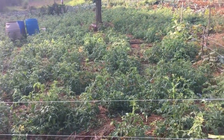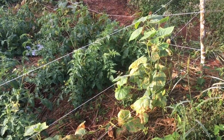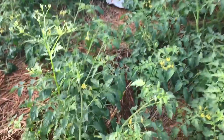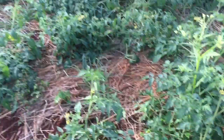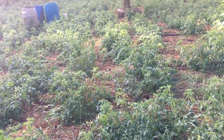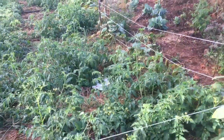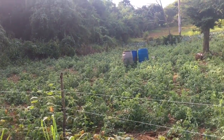Hi guys, welcome to another farming video. I got some rain yesterday and look at the tomatoes - it is blowing up! The weeds need to come out, the grass is busting up like crazy. The tomatoes are spreading and the entire ground is almost locked - you can hardly find walking space between them.